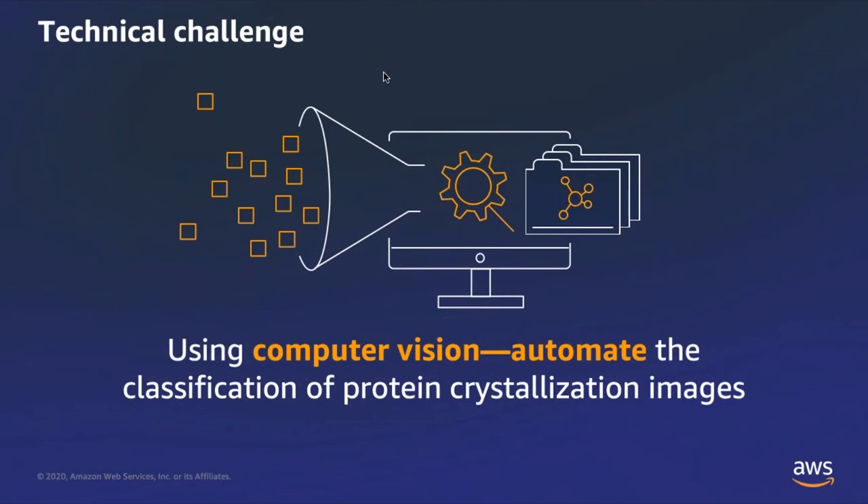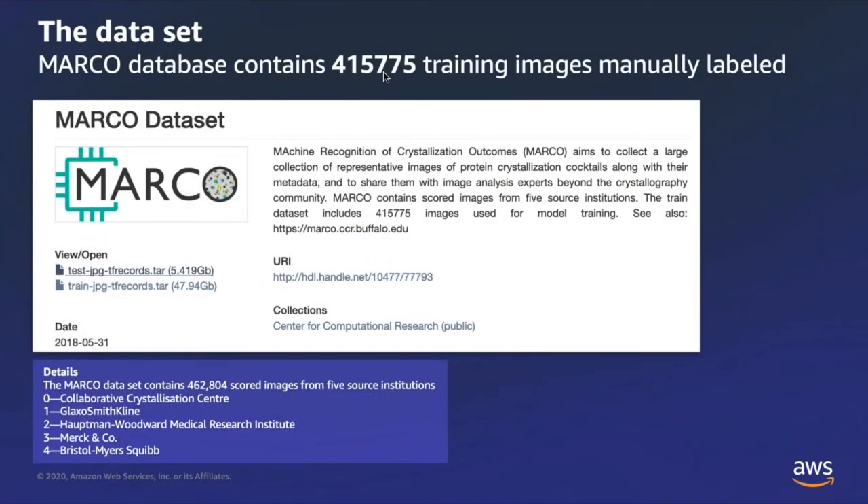Fortunately, there is a large data set already in place that could be used for training. The data set is called the MARCO database, which stands for Machine Recognition of Crystallization Outcomes. This is a large number of images — over 400,000 images gathered from multiple companies including BMS and some academic institutions. It's designed for the very purpose of what we're doing: image recognition and applying machine learning techniques to help identify crystallized proteins. This data set was developed a couple of years ago and we are using it as seed data to start our journey into creating a machine learning process for improving our workflow.